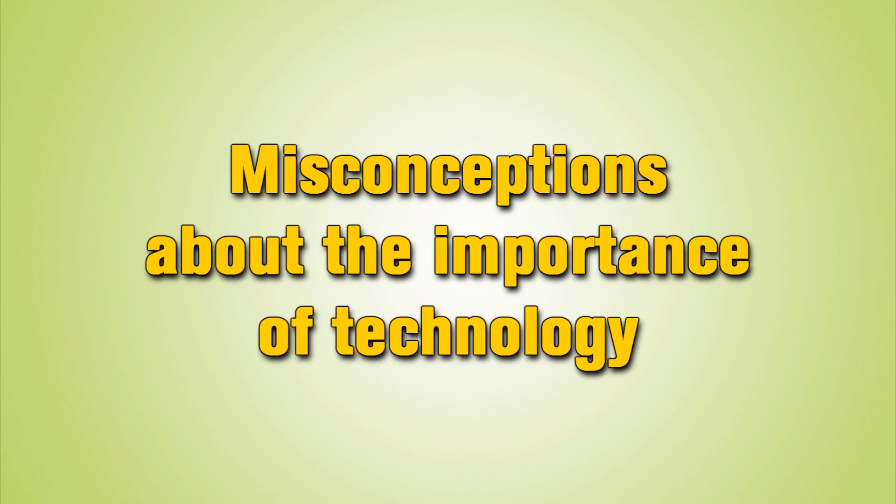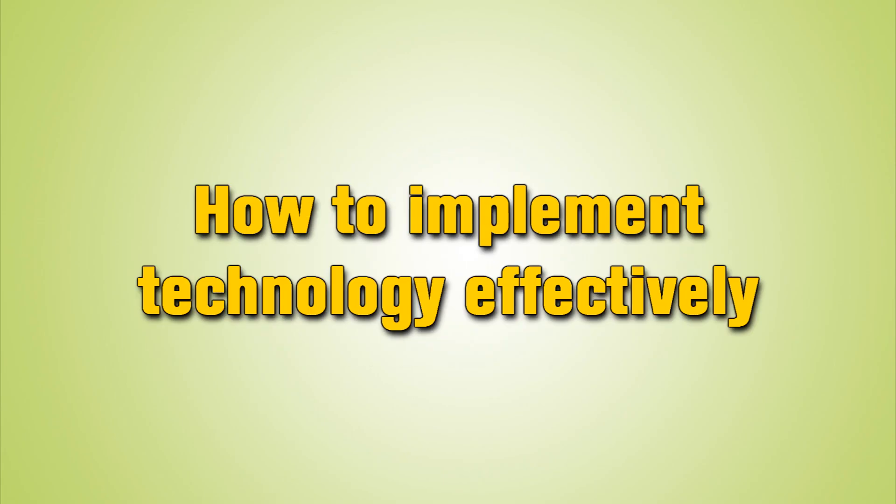So the purpose of this video is twofold. One is to address some of the misconceptions out there about technology, and also it's about how to implement technology and use it in a practical, pragmatic way.